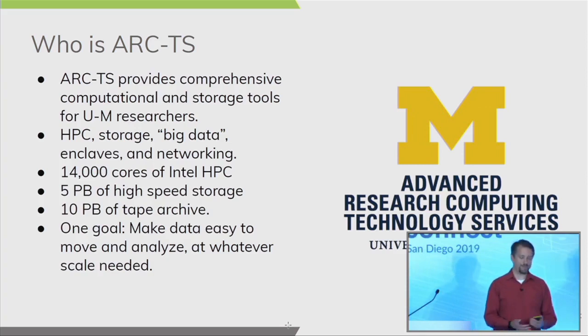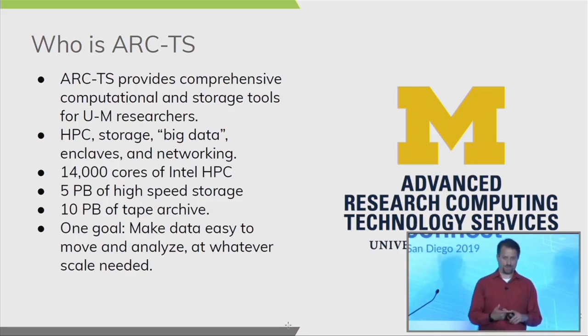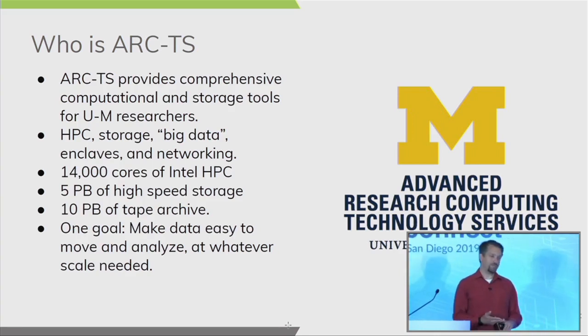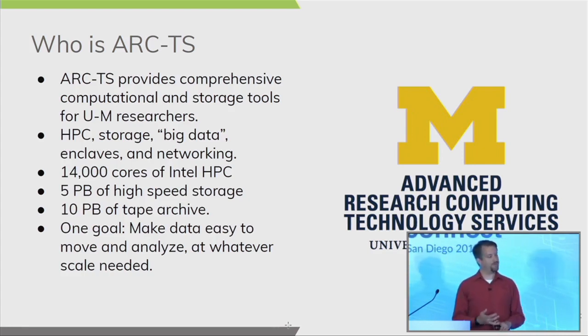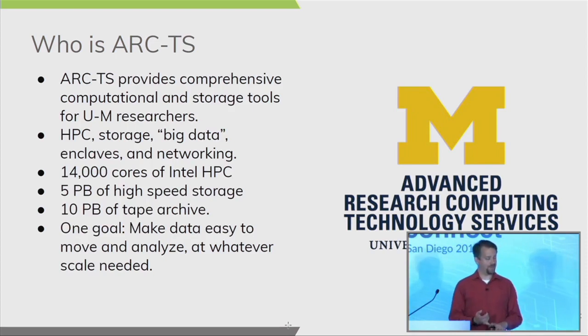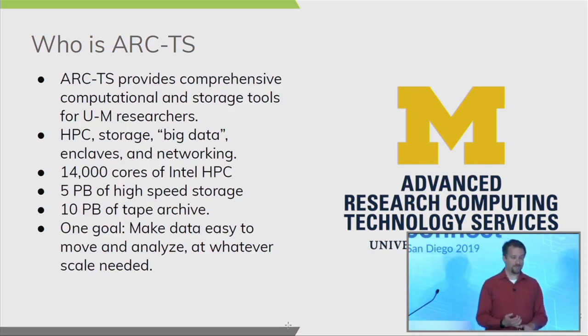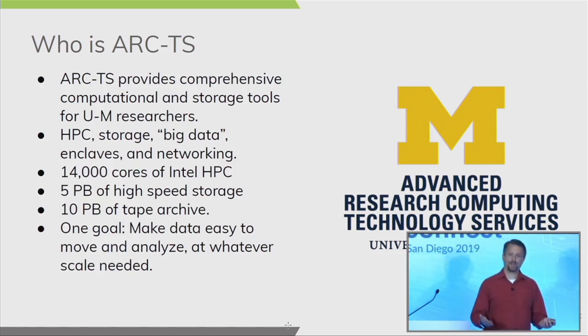We recently took delivery of 14,000 cores of Intel HPC from Dell about three months ago. We run four HPC clusters: the cluster I just mentioned, a restricted data cluster for people in medical services and working with restricted government data, a condo cluster for researchers whose grants prevent them from using a shared cluster, and an IBM Power8 machine we acquired about four and a half years ago. We have a diverse amount of hardware across Intel, AMD, and even a PowerPC cluster back in the day.